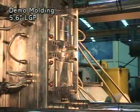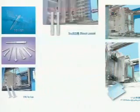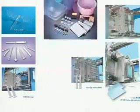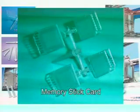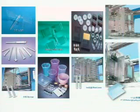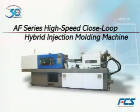FCS is always with you. AF-Series high-speed closed-loop hybrid injection molding machine.